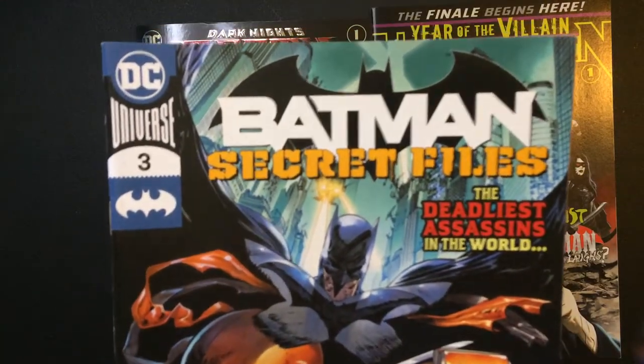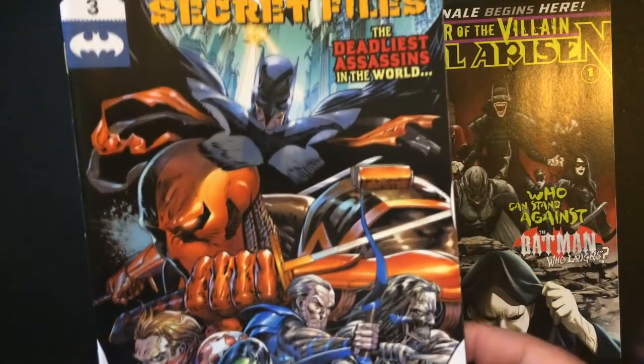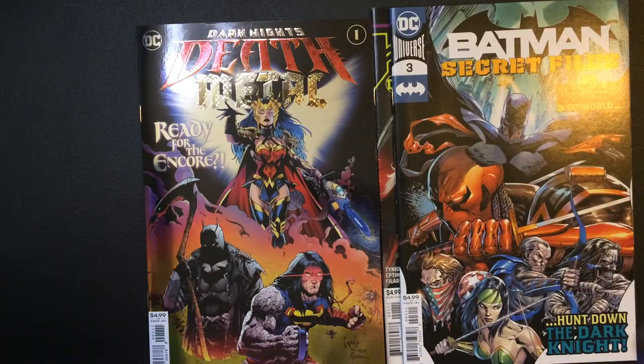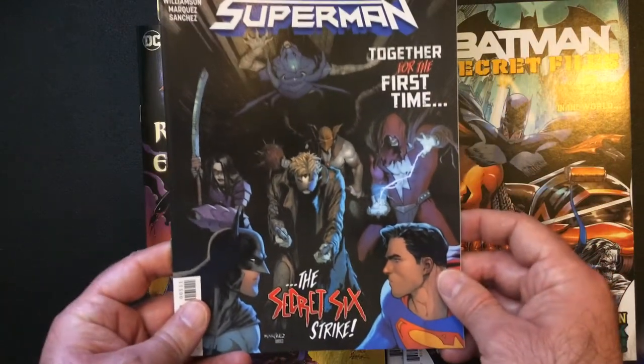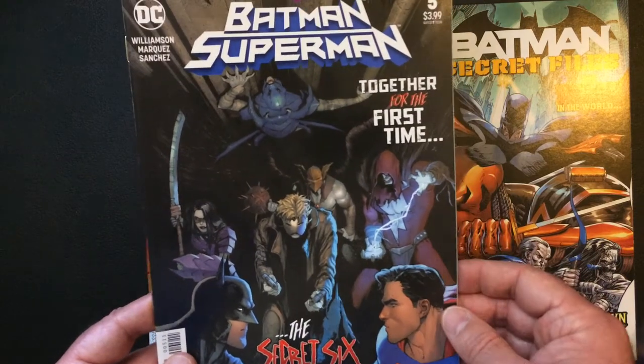More Batman Secret Files. I don't know any of these people on the cover. Another villain book — The Infected: Batman Superman. Secret Six — I do know who they are.